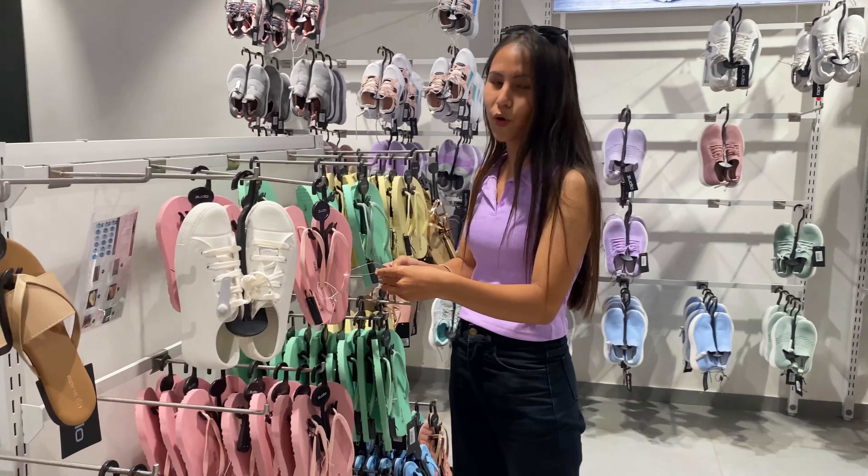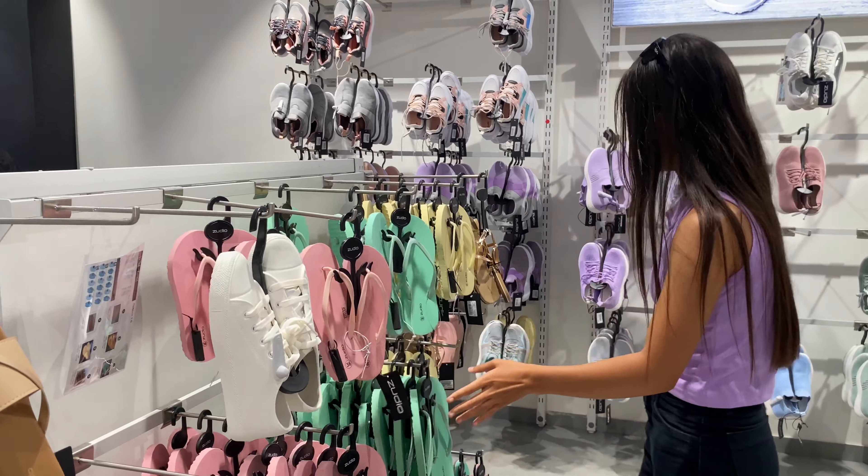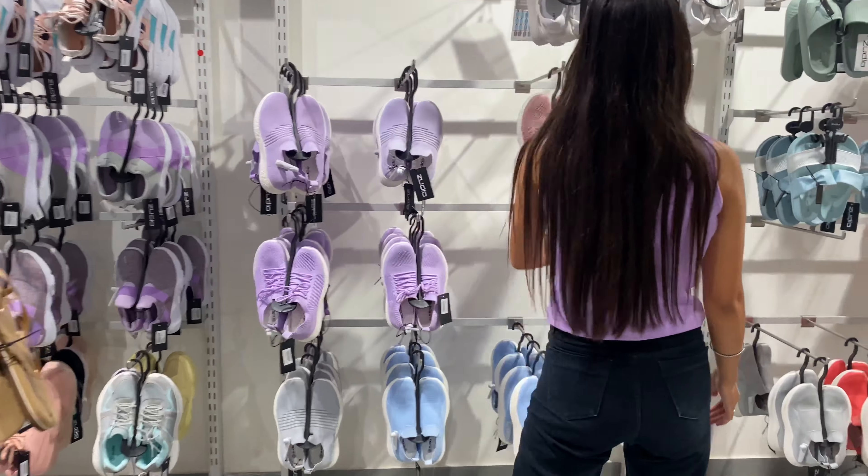Here is a mix of boys and girls items — this is the mixed kids' collection.